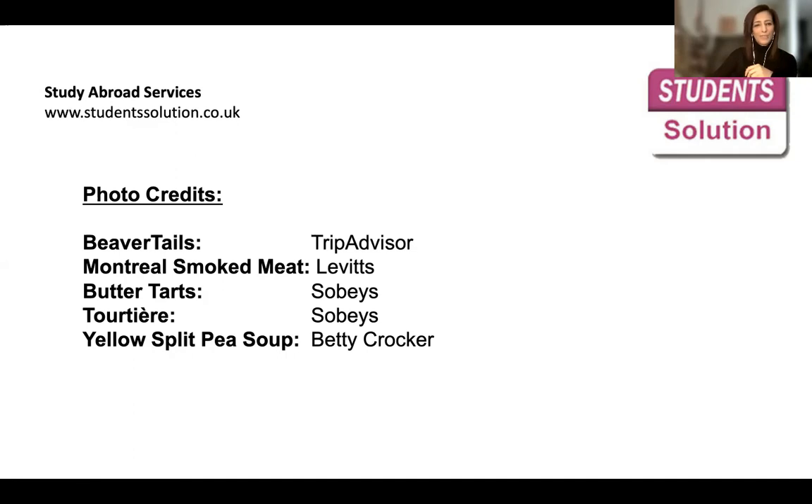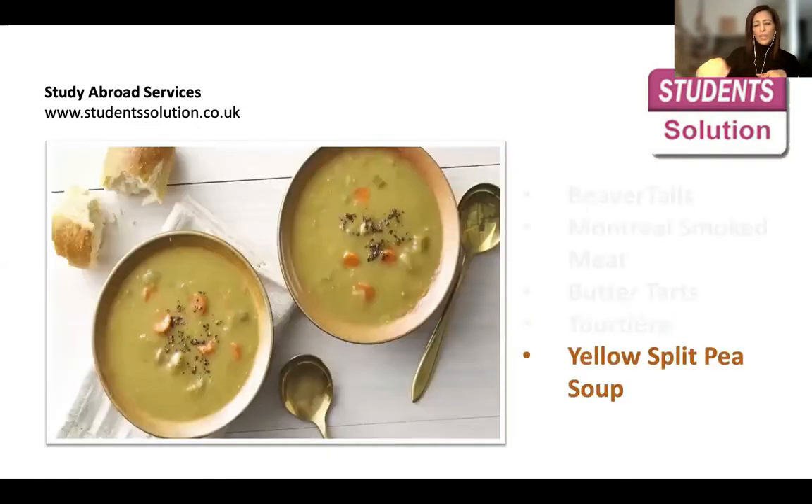These are the photo credits, because the images used are not ours — we wanted to give credit to the platforms we grabbed the photos from. That's all we have for today for our Canadian dishes. We hope you're enjoying our videos and looking forward to our next one. We have so many different topics, and if you feel there's a topic we haven't covered, feel free to send us an email or text us on WhatsApp — all our contact information is on our website. We love to hear from you. See you next time — thank you very much, bye-bye.